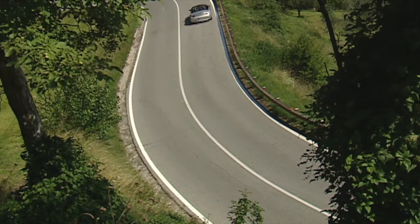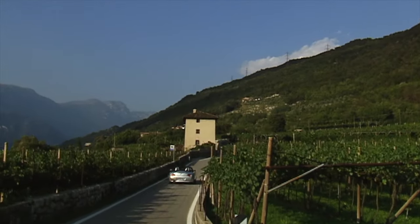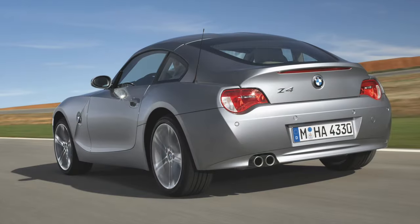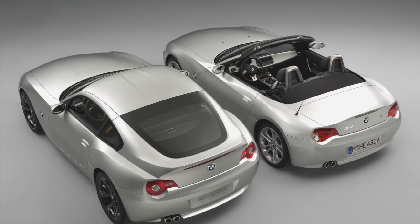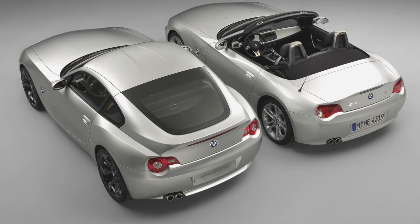The Z4 didn't disappoint and quickly found its market, selling just under 200,000 chassis over a six-year production. It was initially launched as a roadster at the Paris Motor Show in 2002, followed by the coupe launched at the Frankfurt Motor Show in 2005 to coincide with the facelift of the Z4 model. Convertibles are coded E85 across the model years, and coupe models are coded E86.